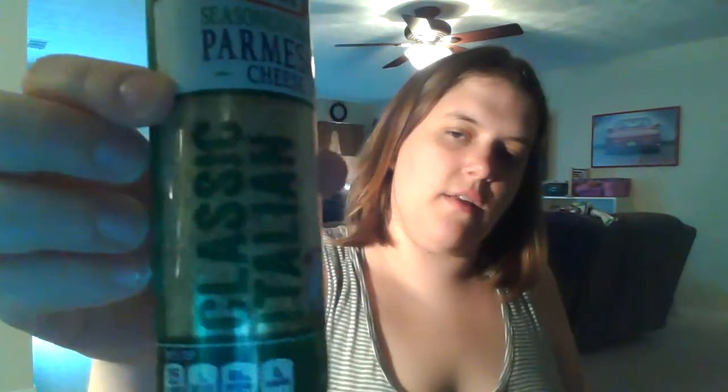They also sent me the Kraft Seasoned Parmesan Cheese — this was a new product. It's actually the Classic Italian Blend. They had different blends and they sent me the Italian one, which I'm excited about. Oh, it is five items because I see another one in here. Okay, Splenda Minis! This is from Pinch Me — I'm sorry, I keep calling you Smiley. This is from Pinch Me.